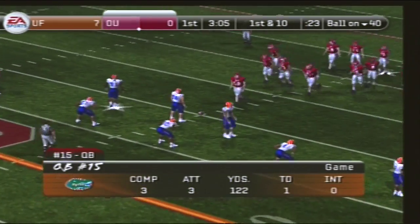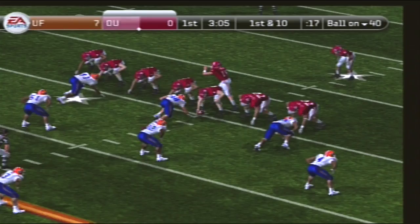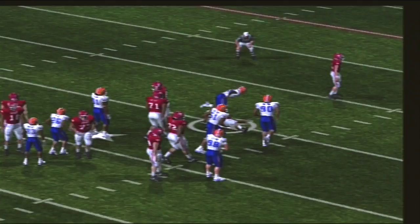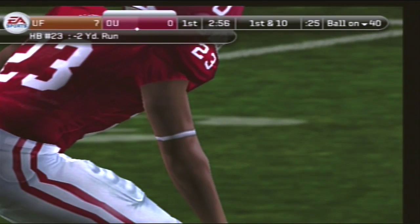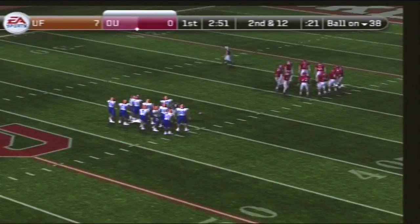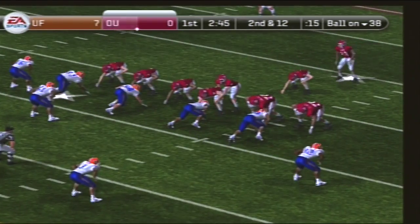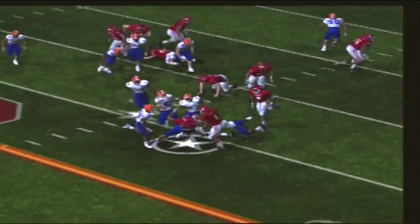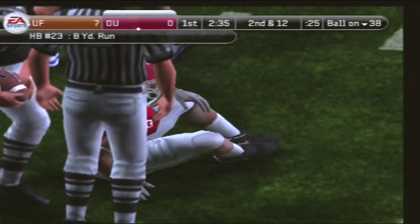They'll take over at the 40-yard line. First and ten. Number 23 lines up as a single back. Inside give — tackled for a loss of two by the halfback. From their own 38-yard line, second down, about 12 yards to go. Gives it off, a little juke, broke away from one. Number 23 gains eight yards on that play.